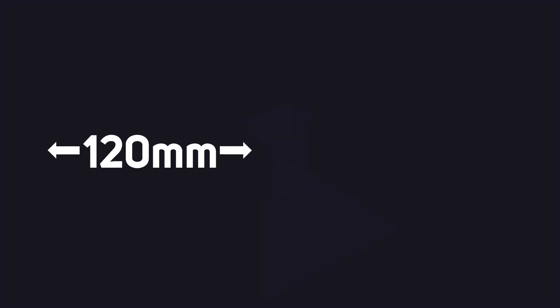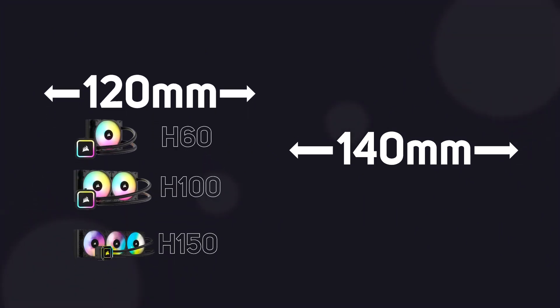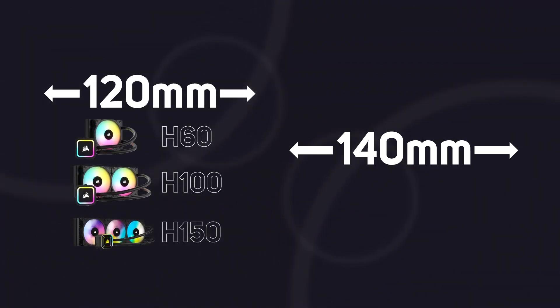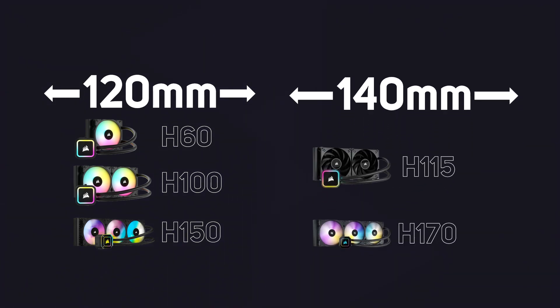Basically it's best to pair the cooler with the CPU's requirements and how you're going to use it, and check the compatibility of your PC case. There are two width options available from Corsair: 120 and 140 millimetre. The H60, H100 and H150 are 120 millimetres wide, whilst the H115 and H170 are 140 millimetres wide.